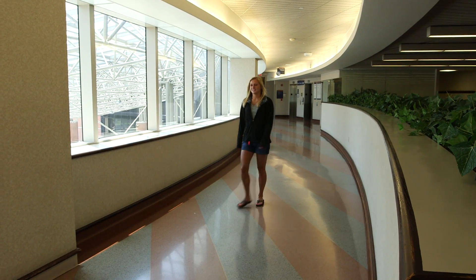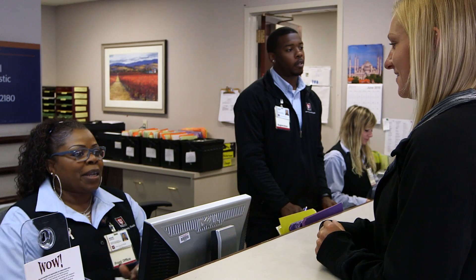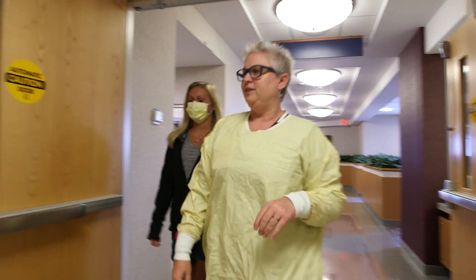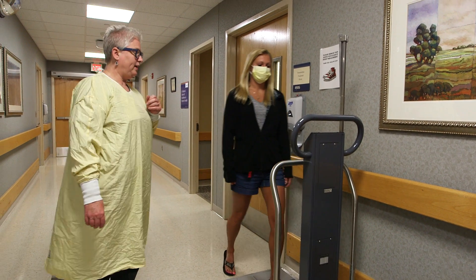When you visit our clinic, please plan to be here 30 minutes ahead of your scheduled appointment. Once you arrive, you will check in and register on the second floor of the center. Here you will receive a mask to wear as you travel through common areas of the hospital in order to prevent the spread of germs.